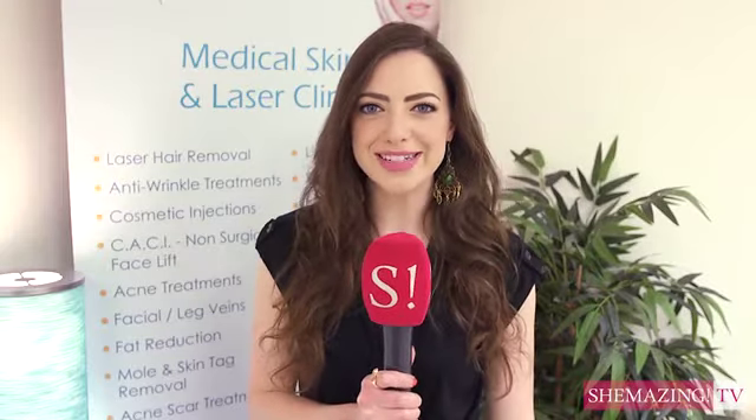Hi, I'm Evgeny and you're watching Shemazing TV. We're here at ClearSkin, Ireland's leading skin and laser clinic, to chat to Lisa about the body concerns of young women like myself.